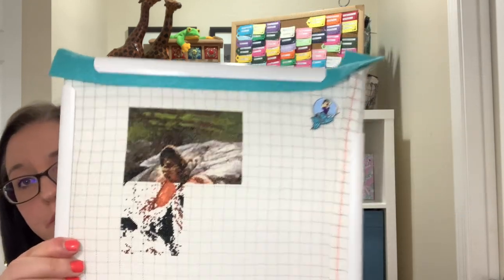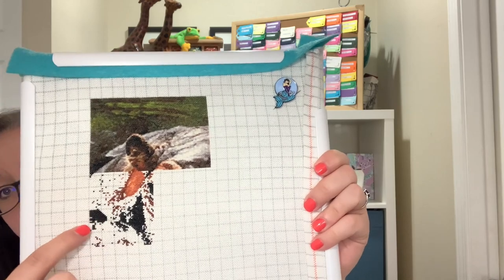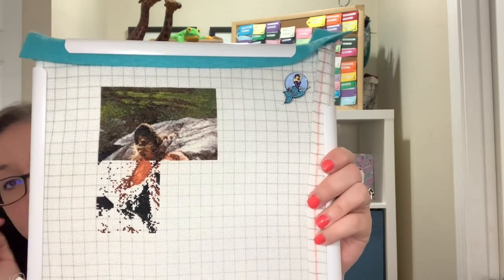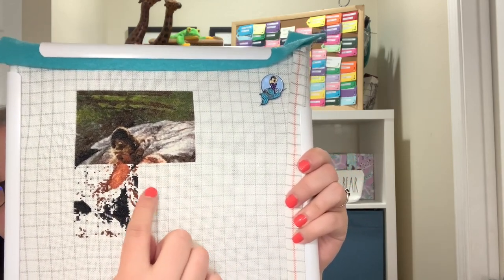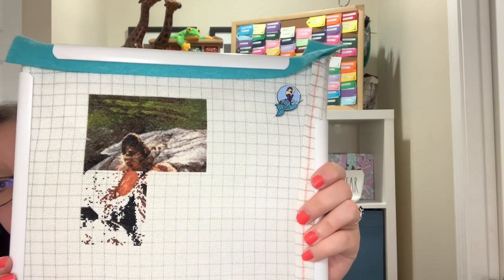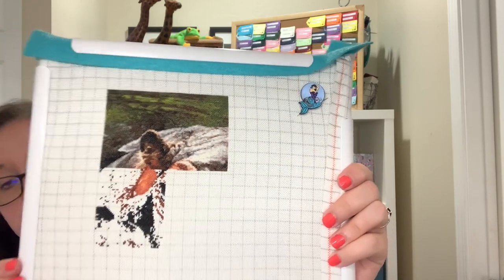The first is my full coverage project for the month — it's Hippo Reflection, an Artisty chart. I finished up one page and started on the next, and I really want to finish out this page before Mania starts on Saturday because the next page actually has his eye in it. This is on 25 count Easy Count and I'm stitching it over one full cross. My full coverage stitching has definitely been neglected for a while so I need to pick the pace up on that.